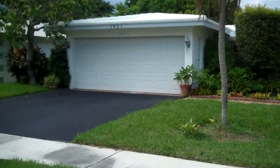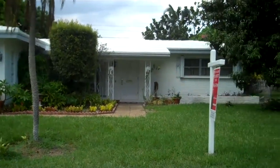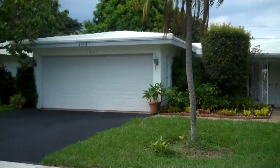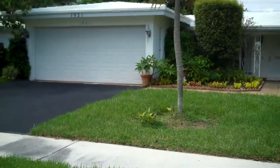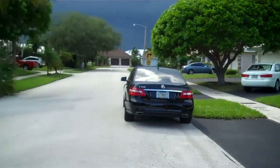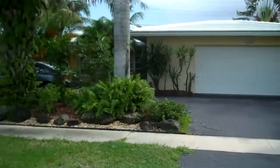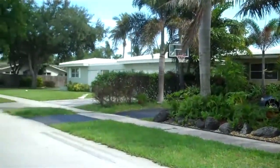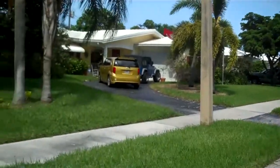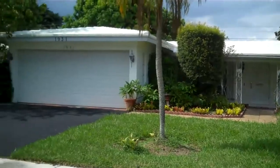We're here at 1931 Northeast 59th Place, about to go inside in a second. This is a three-bedroom, two-bath house. As you can see, it's got a two-car garage. This is in Imperial Point, one of the only neighborhoods in Fort Lauderdale with sidewalks. It's what we in real estate call a nice interior location — a nice, quiet, tucked-away street. That was a UPS truck making a lot of noise as I started the video. So let's go take a peek inside and check it out.